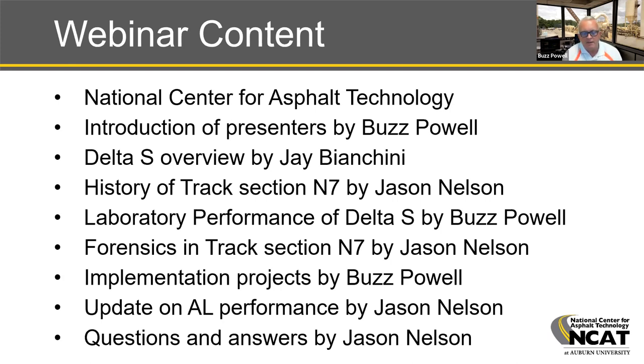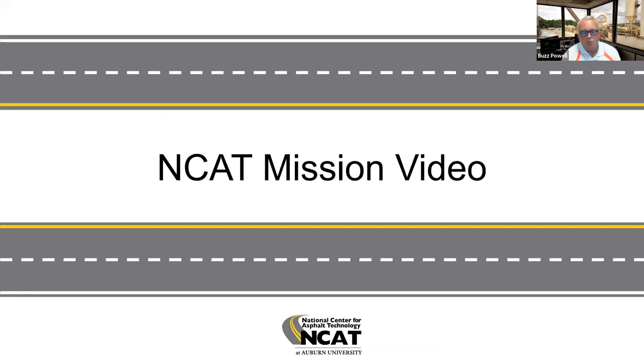We've got a lot of content to cover in a pretty short period of time, so we're going to keep on moving. Hopefully Travis Walbeck, our training coordinator here at the National Center for Asphalt Technology, is going to take control and show you our mission video.